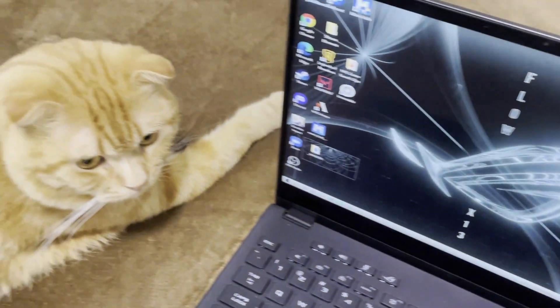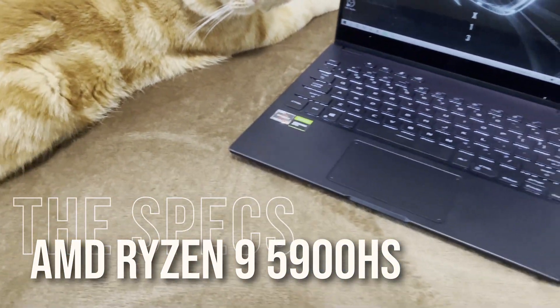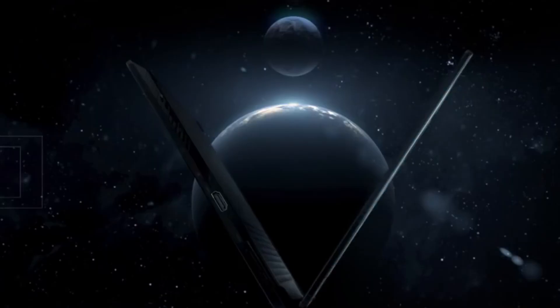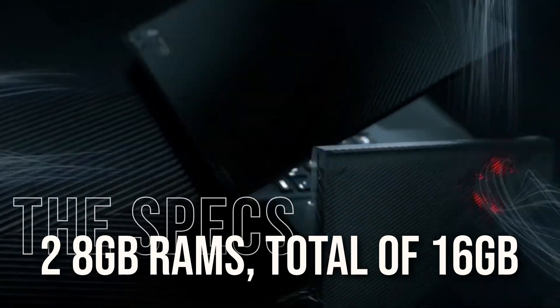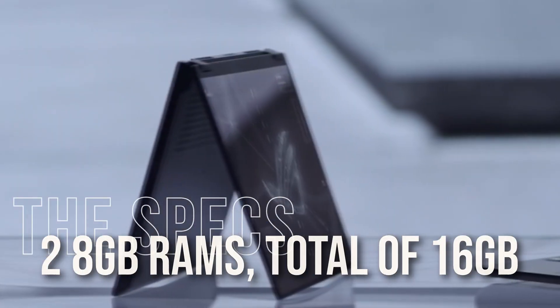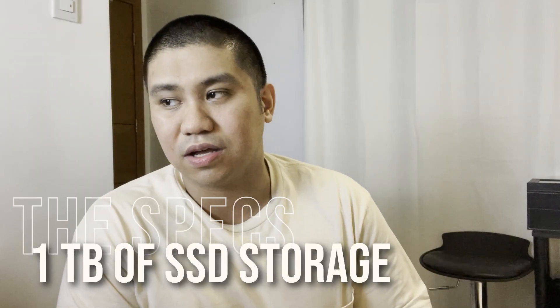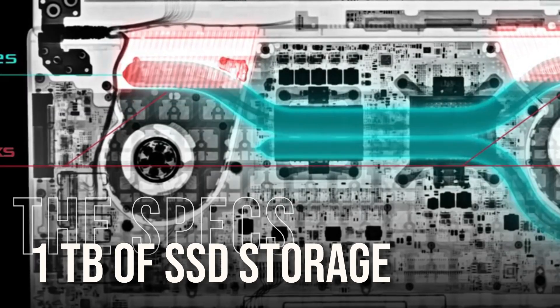The specs of the Flow X13 — it's rocking an AMD Ryzen 9 5900HS. It has two 8GB worth of RAM space, so that's a total of 16GB, and then a terabyte of SSD storage. You're really playing with the power here. Quick start-up and the terabyte will go far, I promise.